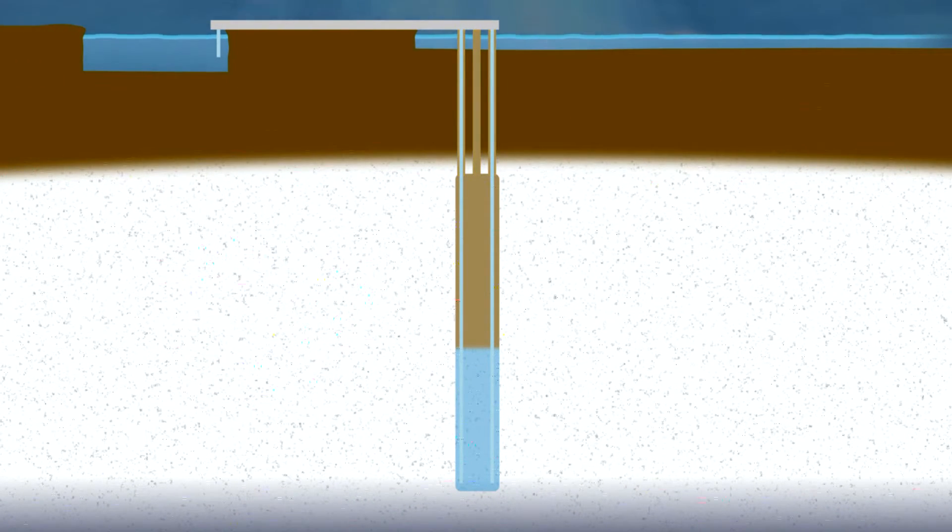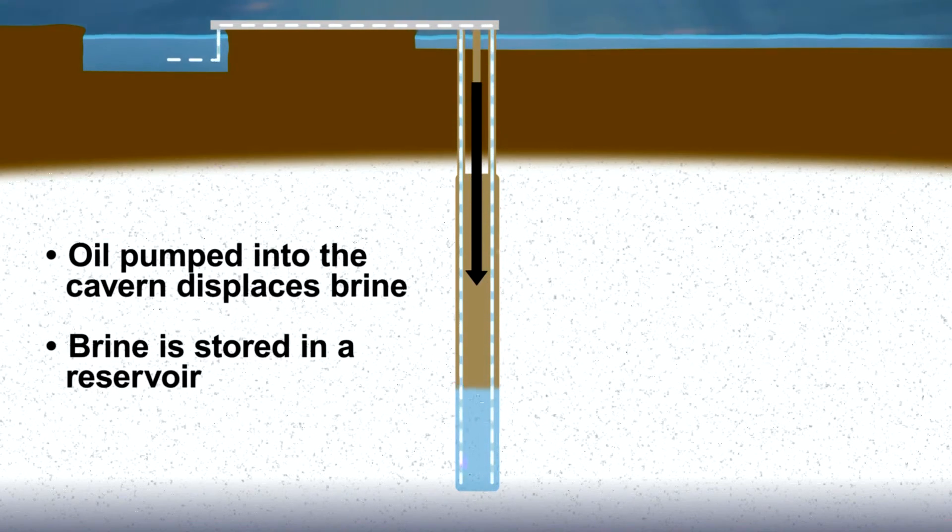Each cavern has five crude lines entering the top of the cavern. Brine lines inside the four corner crude lines extend down to the bottom of the cavern. As oil is pumped into a cavern, it displaces the brine into a storage reservoir.